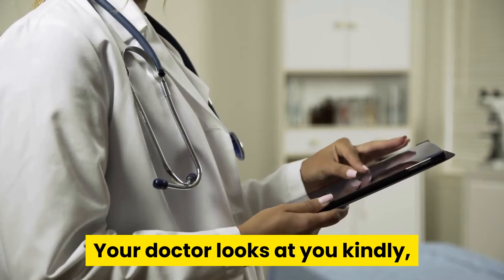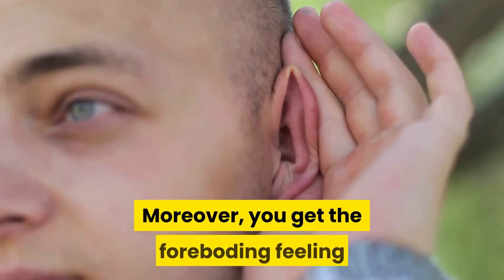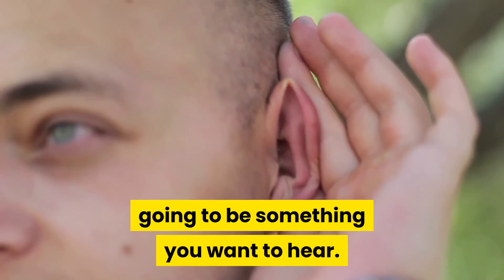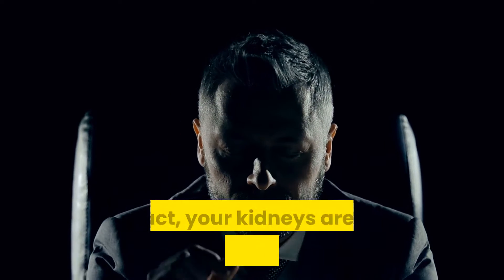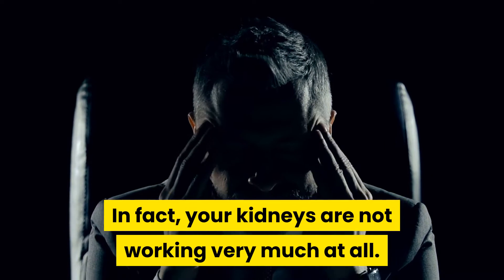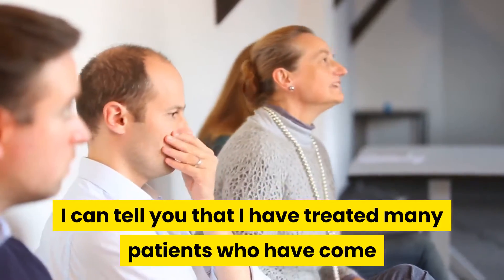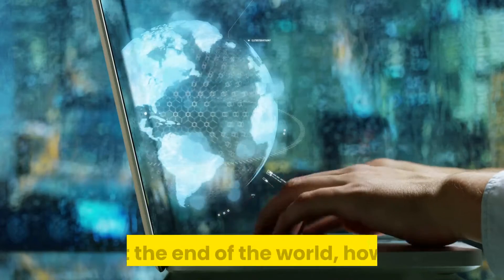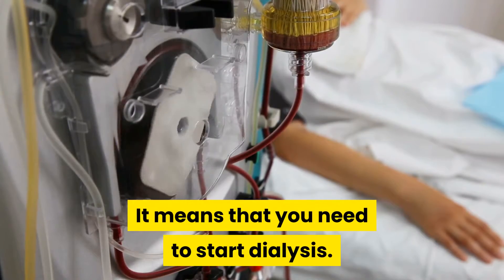Your doctor looks at you kindly, but you can sense a hesitation in his eyes. You get the foreboding feeling that what he has to say next is not going to be something you want to hear. You have kidney failure. In fact, your kidneys are not working very much at all. I can tell you that I have treated many patients who have come to me with the same dire warning from their doctor. It isn't the end of the world, however. It means that you need to start dialysis.